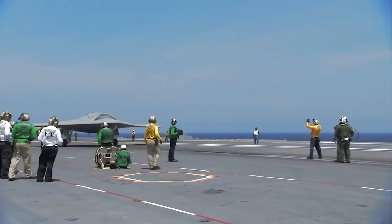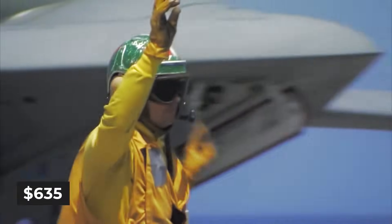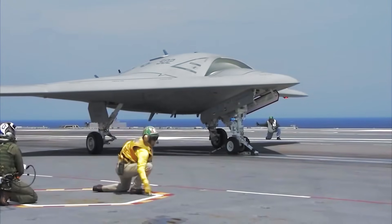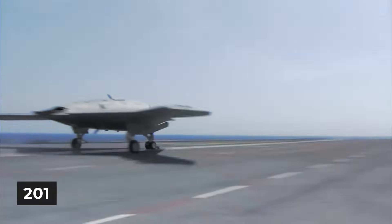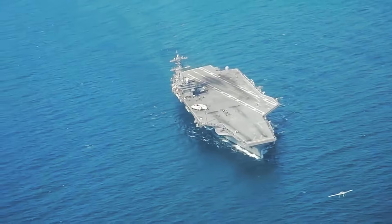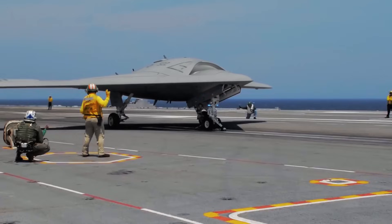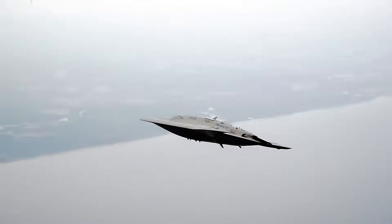The sheer amount of money poured into this project tells you how serious the Navy was. They kicked off with a $635.8 million contract in 2007. By 2012, the cost had jumped to $813 million. And even though initial tests were supposed to wrap up in 2013, the Navy kept pushing, adding another $63 million in 2014. At 38 feet long, the X-47B didn't need a cockpit or a pilot. This drone flew completely on its own, guided by intelligent systems that made lightning-fast decisions and navigated complex flight paths, taking on dangerous missions without putting human lives at risk.